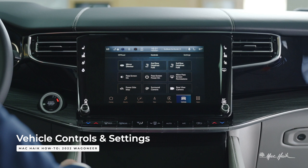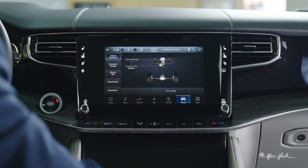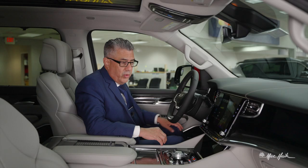Let's click on the Vehicle tab. It allows you to access your settings and your off-road pages. Let's launch the off-road pages. Here are your vehicle dynamics and accessory gauges — they show your cooling temperature, oil temperature, oil pressure, transmission temperature, and battery voltage.